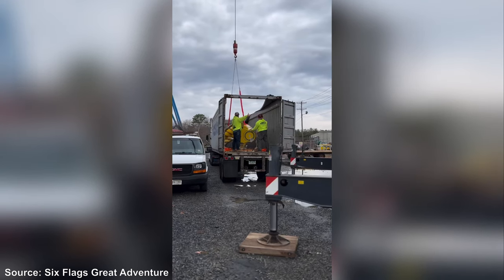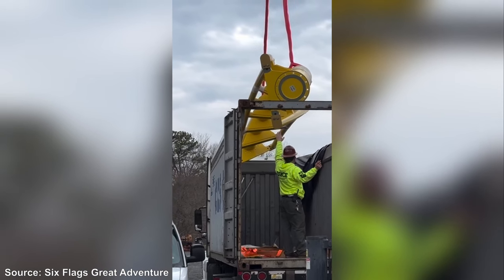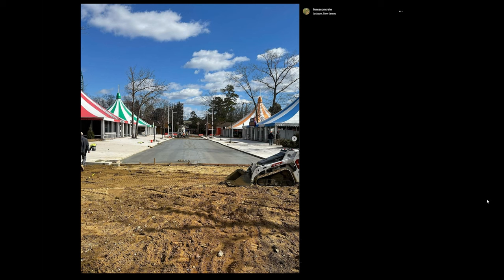We're obviously going to see a lot going on come opening day, and in addition to Flash I did want to touch on something else we can see from Force Concrete on Instagram. They shared a few images of the Dream Street walkway progress, and there's been an immense amount of progress made. On the left and right there's a large section of concrete with new light posts as well as room for planters, which is great to see. In the center there's another layer of concrete that's been poured and it's not quite as high as the rest — that's because that is where the bricks are going to be laid.